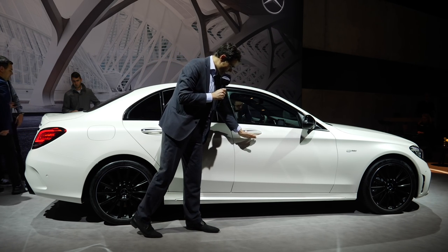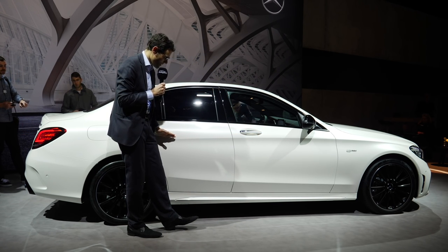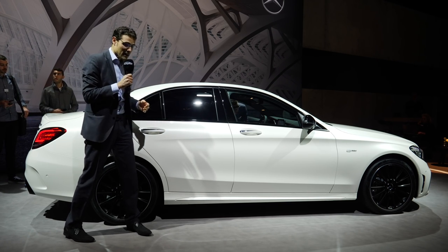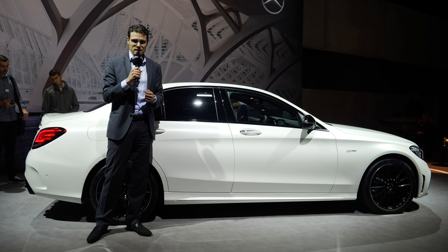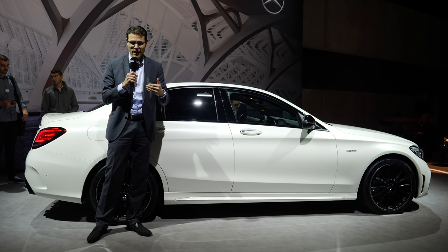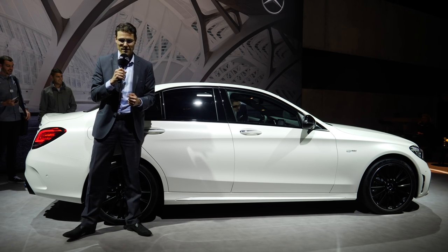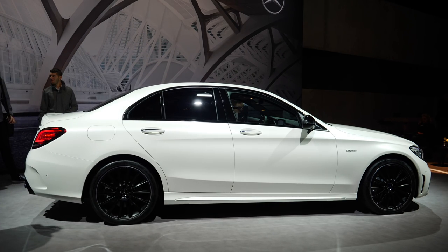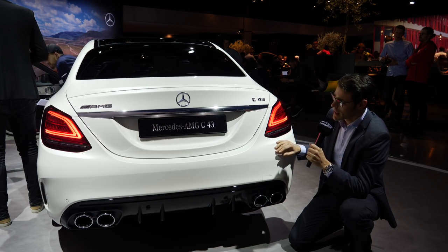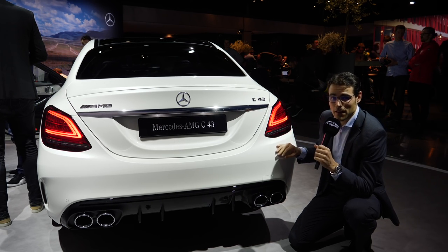The main design element is below the door handles here. This is the classic sedan shape for the C-Class, but of course the estate will also be coming with this facelift — so everything we're telling you counts for both the sedan and the estate model. A base C-Class starts at just above 30,000, and the C43 is double the price.